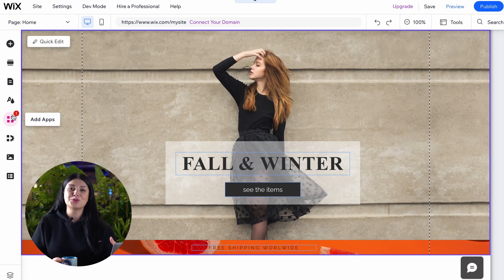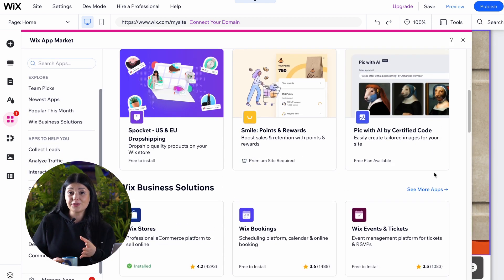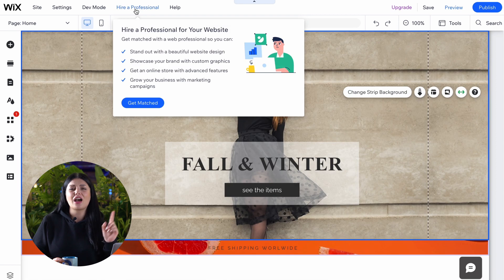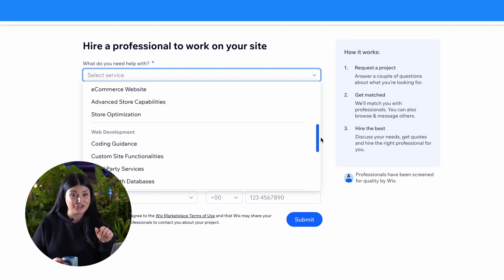Wix is a solid choice for anyone looking to start an online store. You can optimize your storefront with e-commerce add-ons, integrate with over 450 apps and business tools, and hire professionals from Wix's marketplace roster of 1,800 partners.